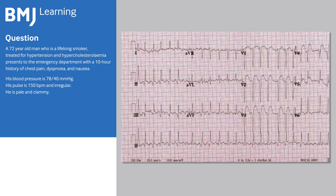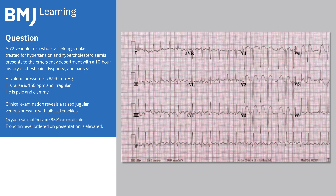He is pale and clammy. Clinical examination reveals a raised jugular venous pressure with bibasal crackles. Oxygen saturations are 88% on room air.